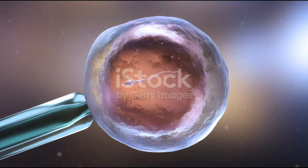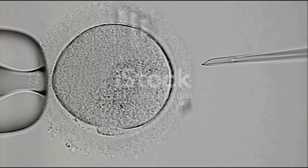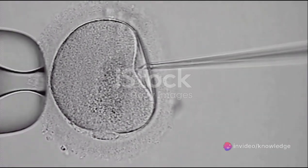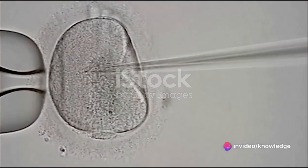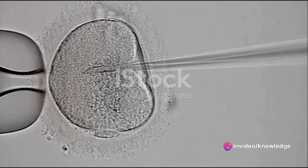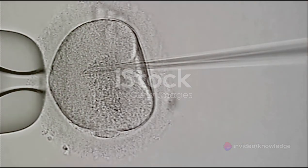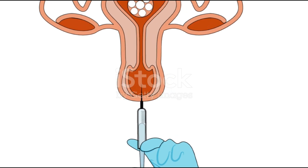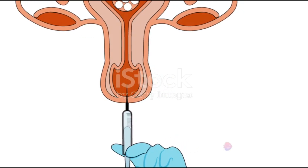That next stage is embryo transfer. One or more healthy embryos are selected and transferred into the woman's uterus. This is a crucial step, as it's the moment when the potential future baby gets its first home. It's like moving day for the embryo, where it's carefully placed in its new abode. Any extra viable embryos can be frozen for future use.